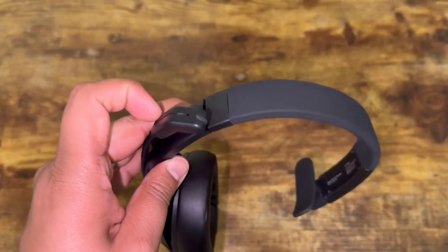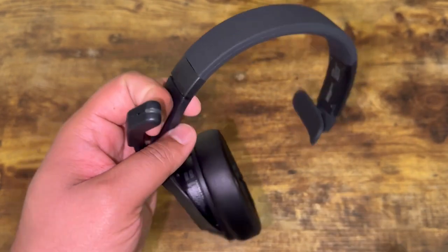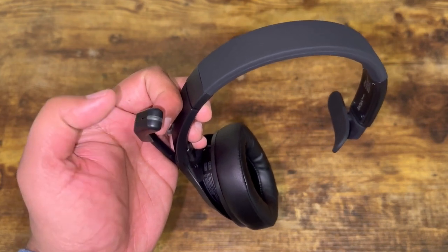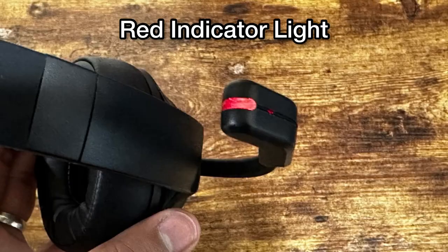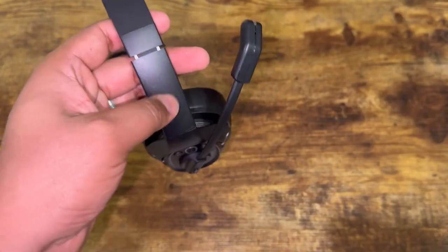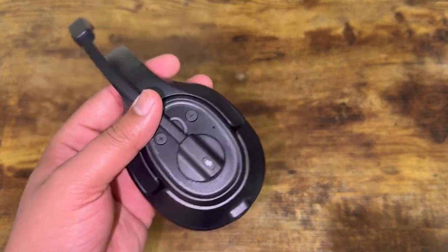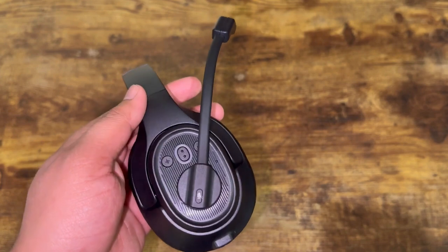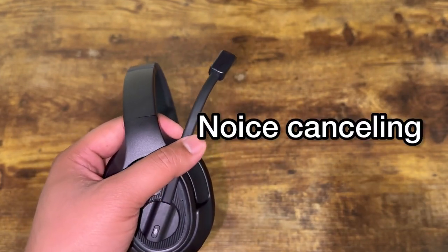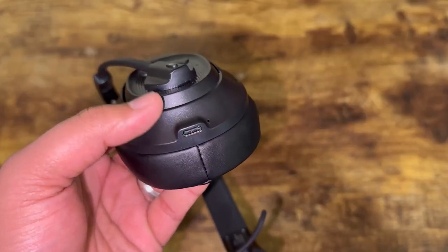Looking at the headphone, the first thing we have is the call indicator — the little light that indicates you're receiving a call. We also have the microphone, which can be adjusted in two different ways depending on which ear you put it on, whether left or right. This is also an AI-powered microphone. You can also see the USB-C charging port.